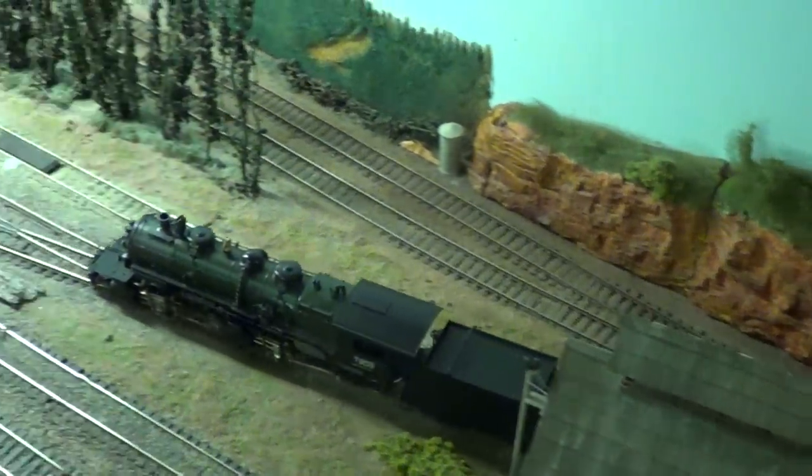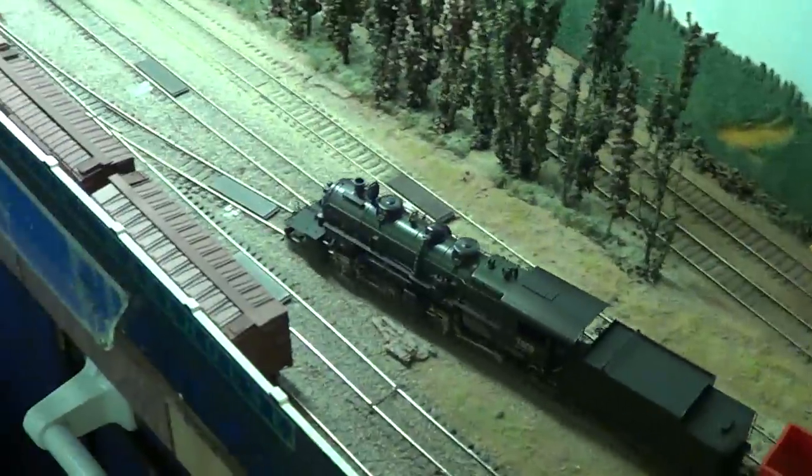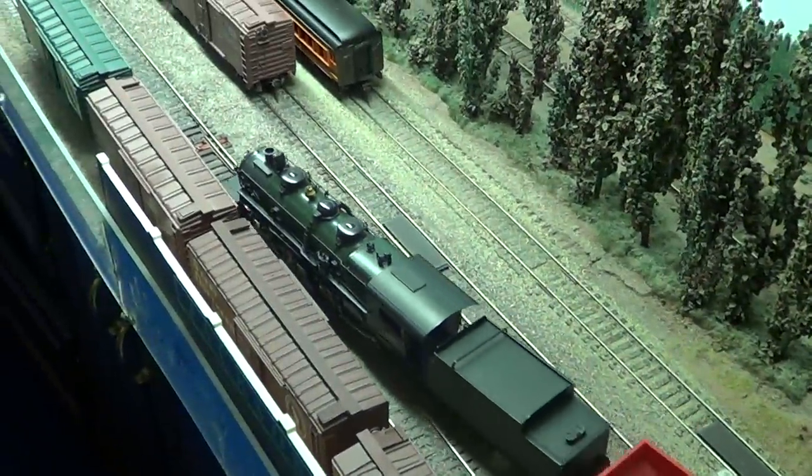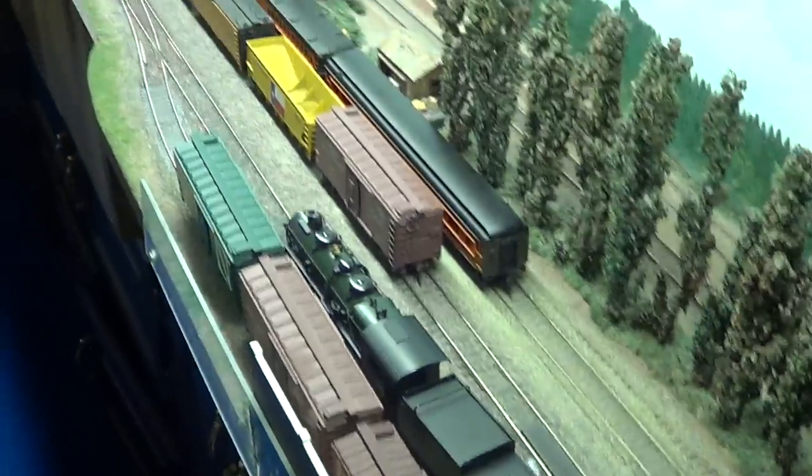A gauntlet track is a great idea for everybody's railroad. It really makes it challenging.